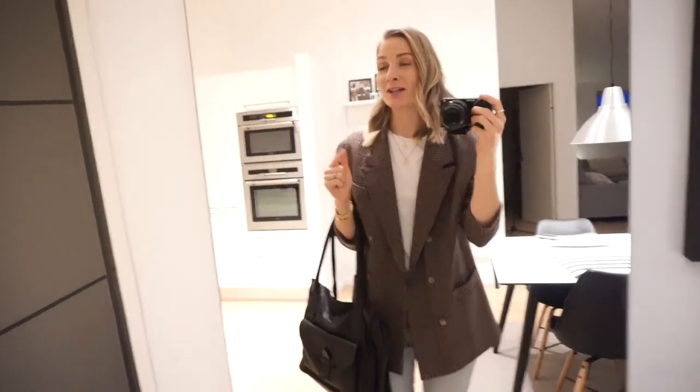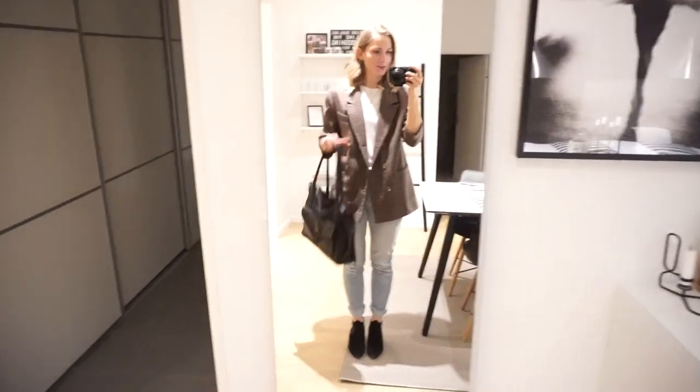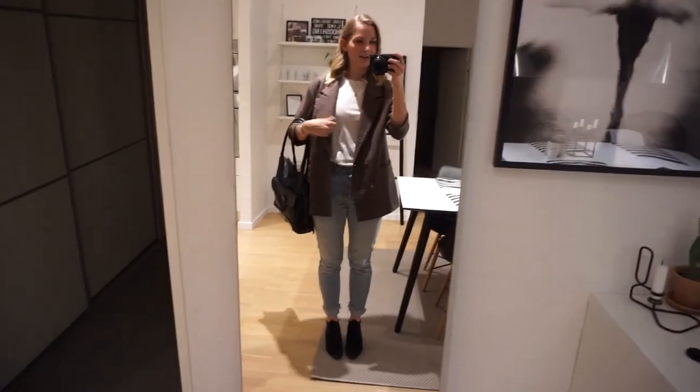Good morning guys! I really hope you can see something — I've turned up the exposure on the camera because it's still dark outside and I'm on my way to work. Normally I don't work on Wednesdays, but we've had to switch around a couple of days this week because of some events at the office. So I'm going in today and I'll be home Thursday and Friday as well. I just wanted to show you today's outfit.